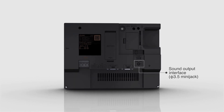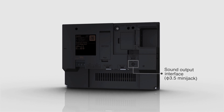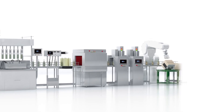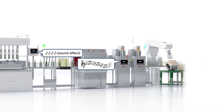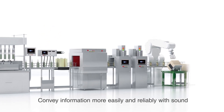The GT25 wide model is equipped with a sound output interface that is also standard. With a powered speaker connected to the sound output interface, the G.O.T. becomes a sound notification system. Messages, melodies, and sound effects can be played to convey information to workers more reliably.